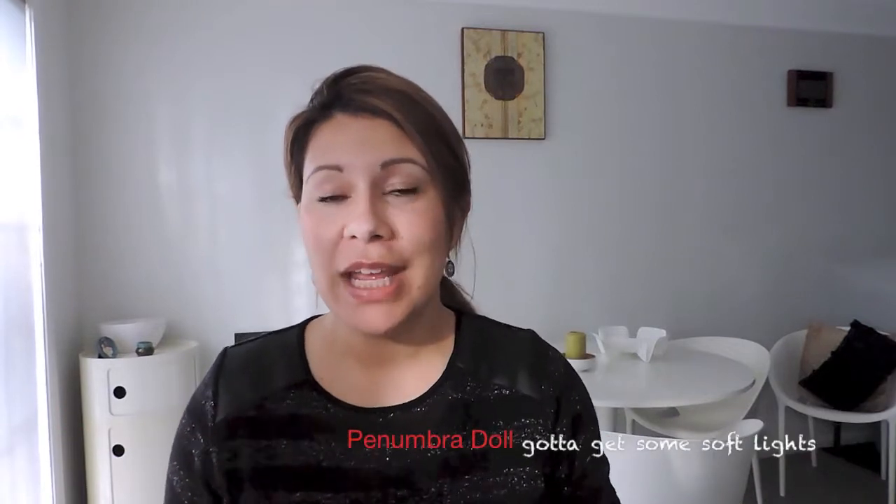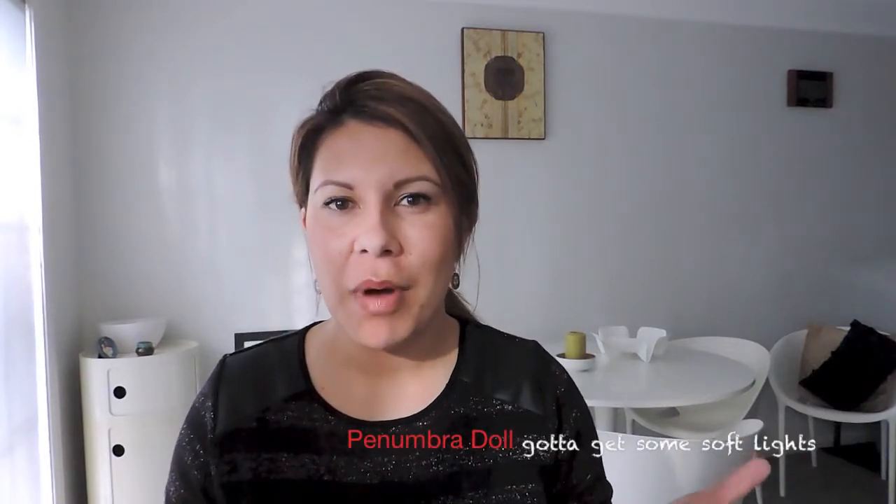Hi everyone, it's Tina from Penumbra Beauty and I'm doing another Bath and Body Works haul. It's only my second time getting to play with these sorts of products so I'm not used to it rolling off the tongue, but I got it from Bath Body and Home again.